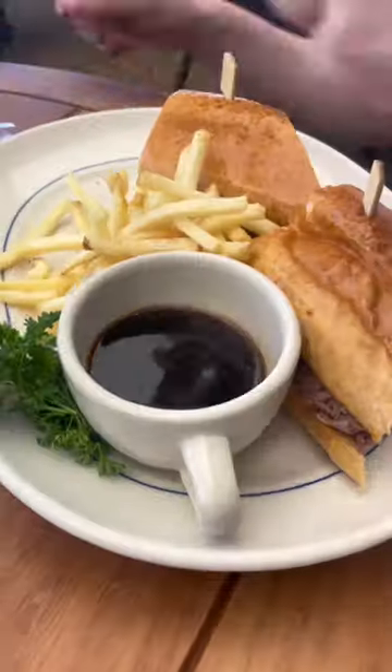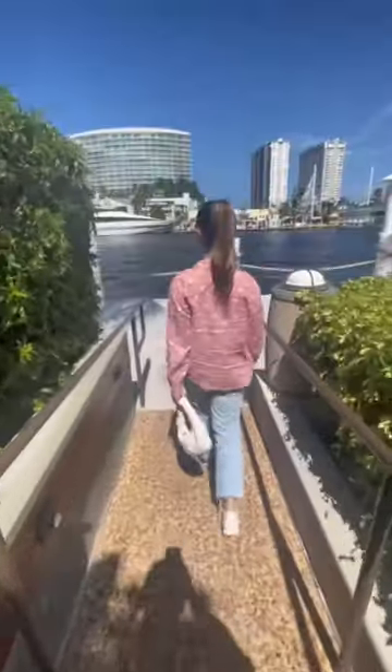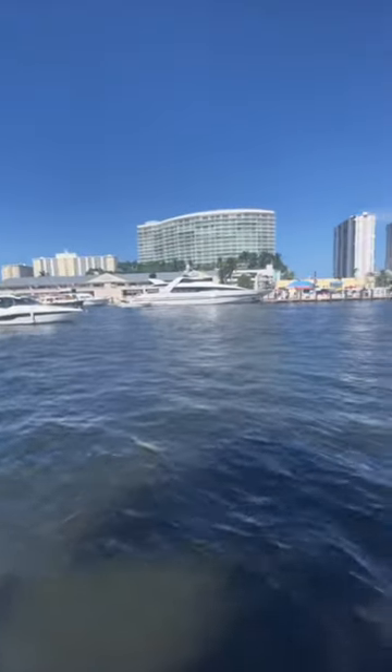Grab a bite at Hewson's, which is always great for lunch or dinner. Not only is the food absolutely amazing, but it's located right on the intercoastal, giving you views of the beautiful yachts.